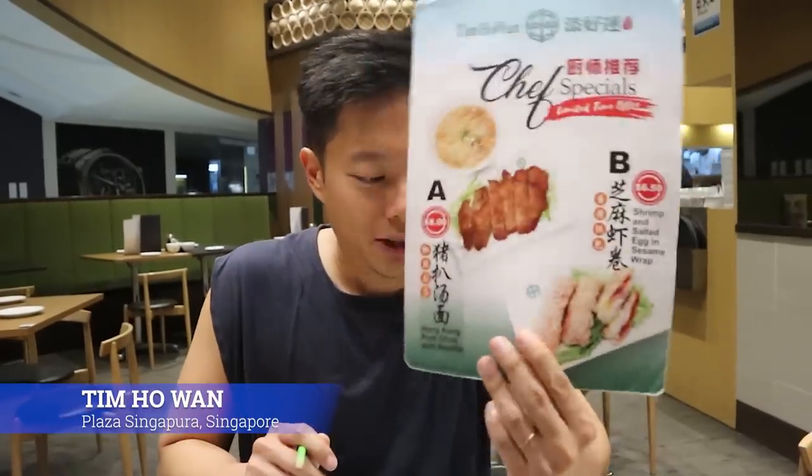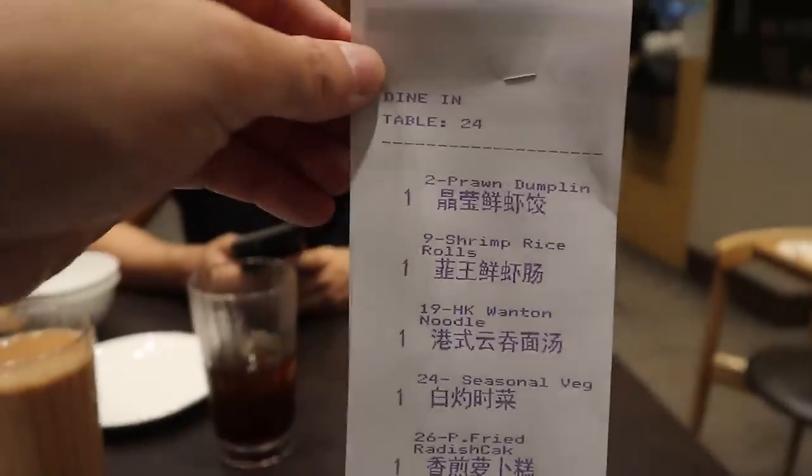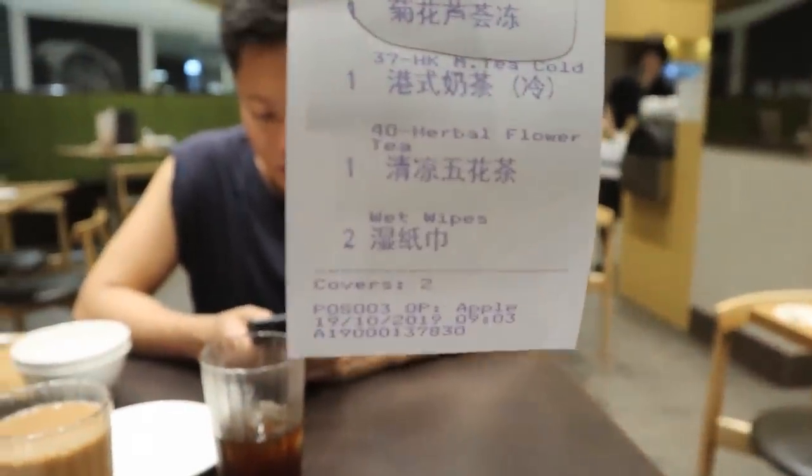We're in Tim Ho Wan! Right now we are at the iconic Tim Ho Wan — it started in Hong Kong and has now pretty much taken over the world. It's so good, it's a nice dim sum place. One tip: they charge you for the wet wipes, so make sure you tell them to take it off and don't use it — just go wash your hands. We have about 30 minutes to eat and we're going to get our dim sum on.